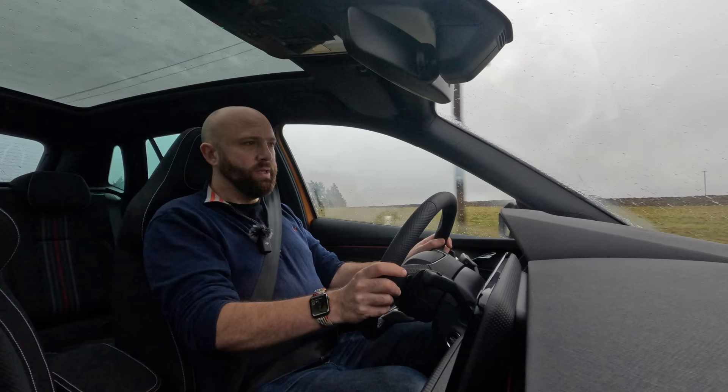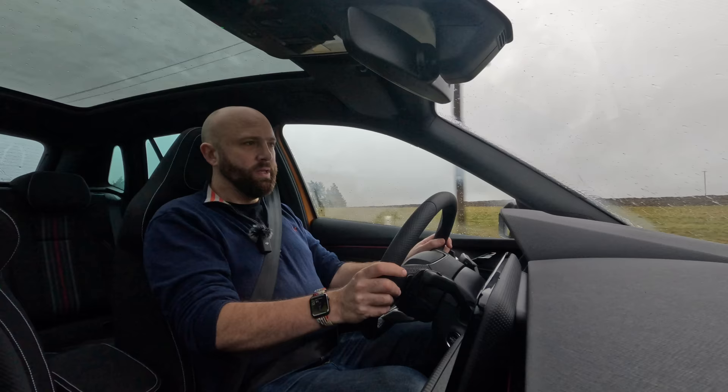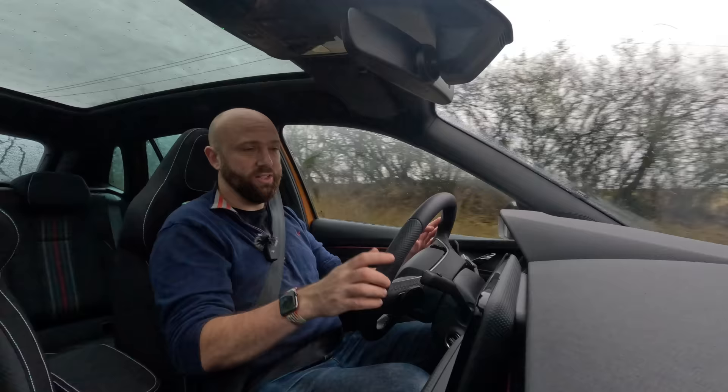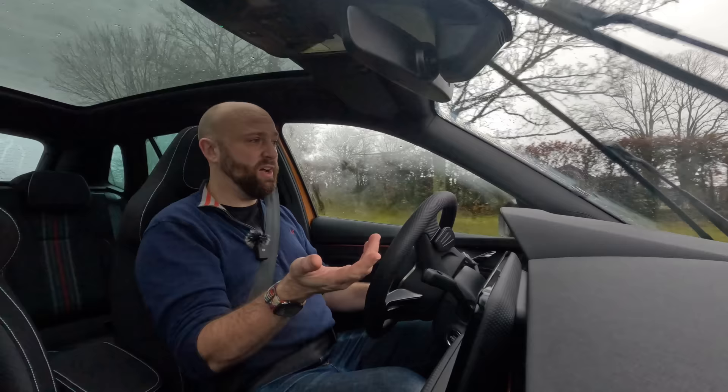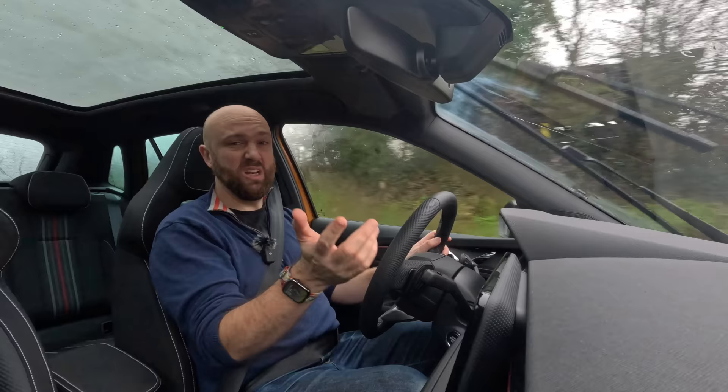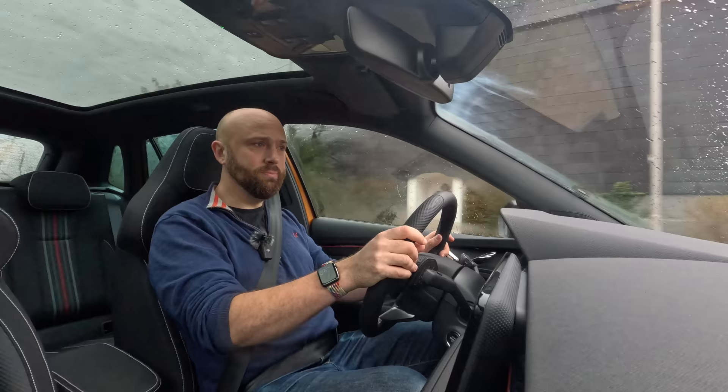To quickly sum up how the facelifted Skoda Kamiq drives: it's much the same as the old one. The three-cylinder engine feels slightly less lumpy than before, but it's still a three-cylinder with a bit of a grumble. The automatic gearbox can be a bit slow paired with that engine. The ride is decent, and in the Monte Carlo with optional sports suspension you can switch between sport and a softer mode. It's unremarkable in the best possible way.